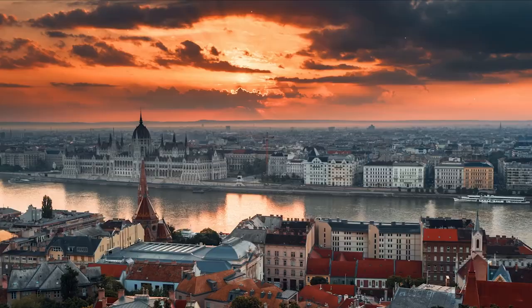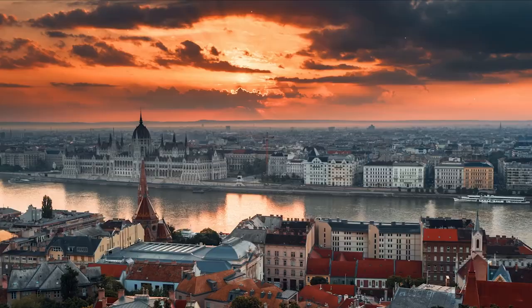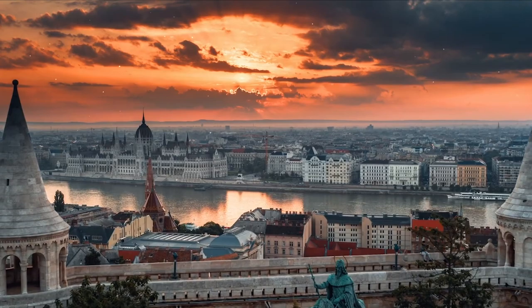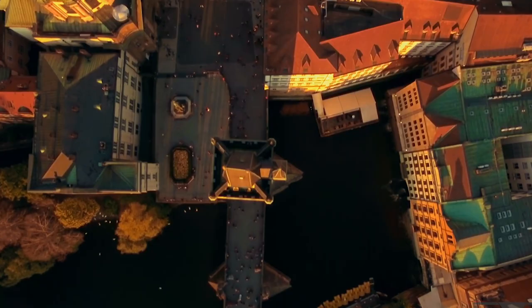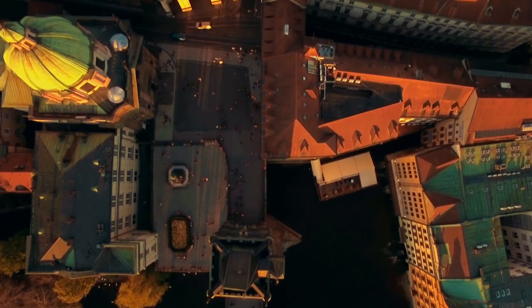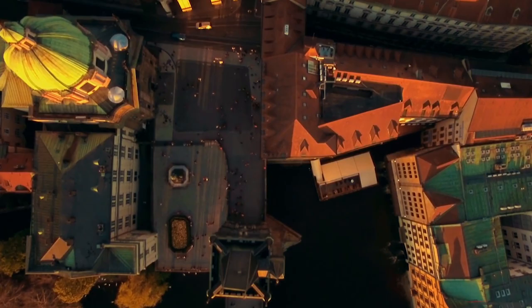Budapest is a fantastic base for travelers because it is close to several of Hungary's central locations that can be visited in a day. Budapest pairs well with excursions to Bucharest, Romania and the scenic city of Prague, Czech Republic. On a trip to Eastern Europe's capitals, Prague, like Budapest, is crowned with a stunning hilltop castle.